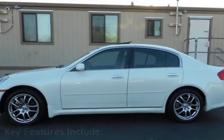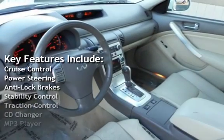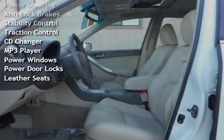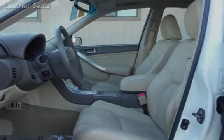Key features include cruise control, power steering, anti-lock brakes, stability control, traction control, CD changer, MP3 player, power windows, power door locks, and leather seats.